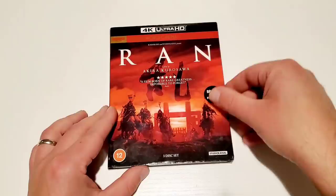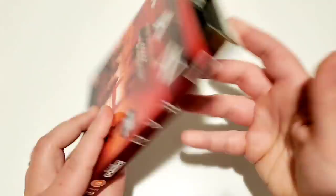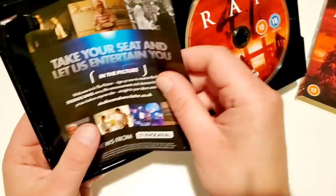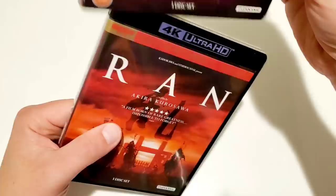Moving on to the Ran 4K — I love this cover, it's completely badass. Showing the spine and reverse — this is a movie from 1985, the year I was born, which is cool. Opening it up, there's some cool disc art and it's a three-disc set: extras, the feature on regular Blu-ray, and the 4K disc. Studio Canal does not appear to do reversible cover art on this one.